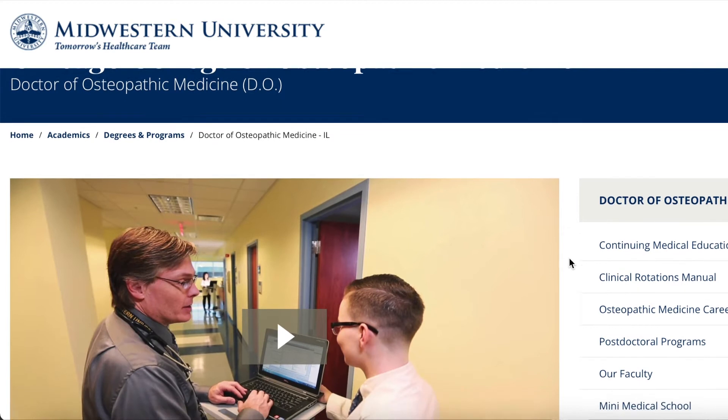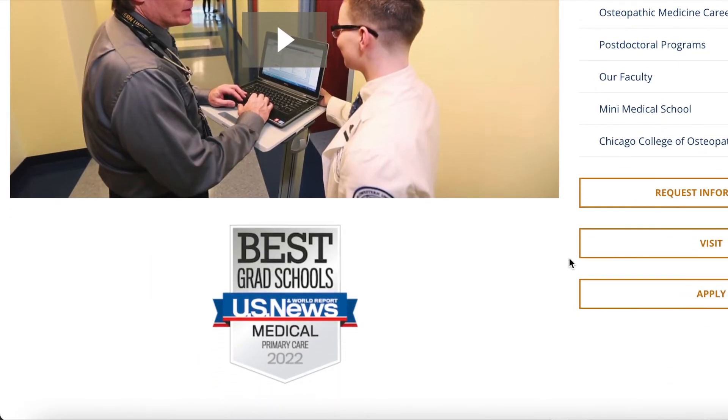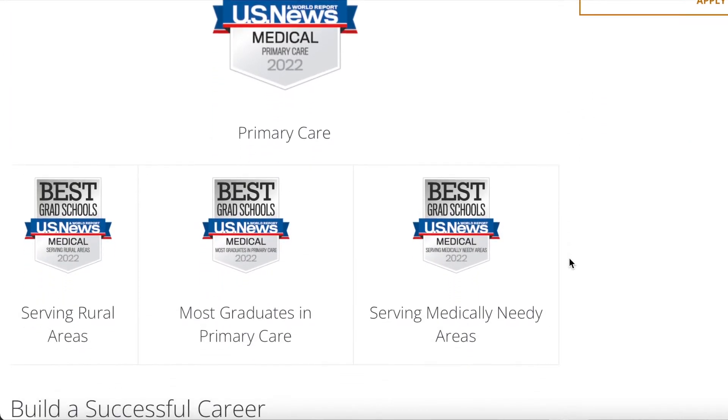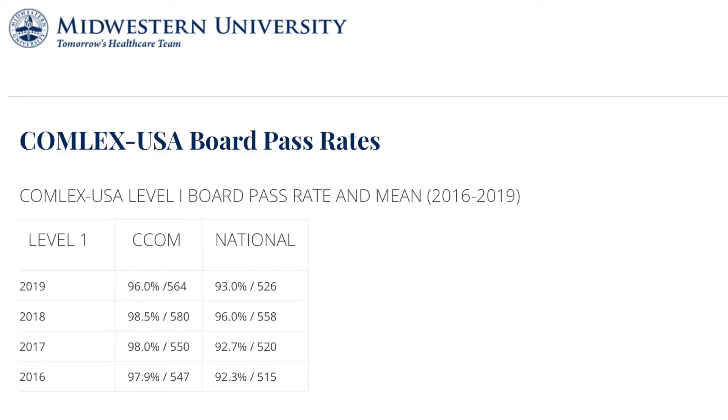School number 8 is Touro College of Osteopathic Medicine in New York, with an average pass rate of 96.35% including four different classes. Number 7 is Chicago College of Osteopathic Medicine of Midwestern University — I've always heard it referred to as just Midwestern, but it's the Chicago campus — and they have an average pass rate of 96.4% including eight different classes.